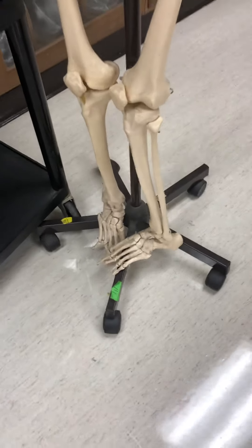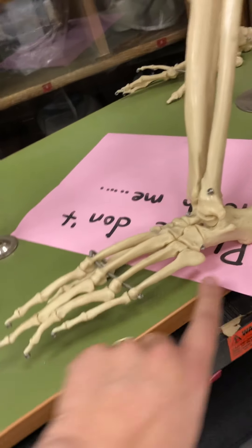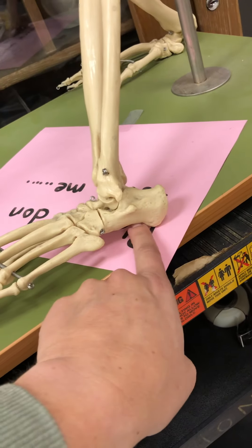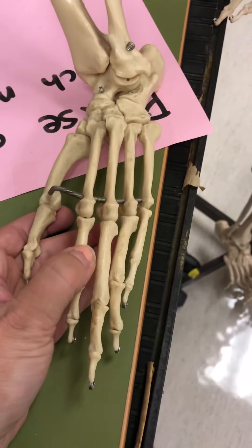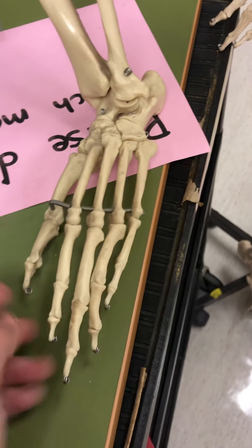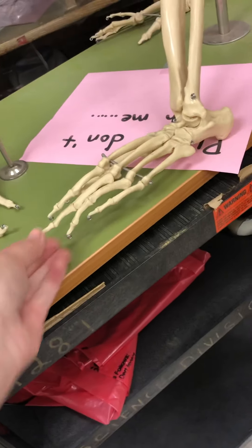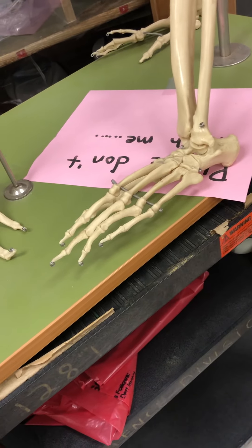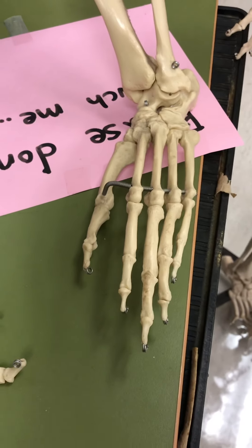That's why we have arches in our feet. If you look at the chimpanzee foot, there is no arch — it's very flat. All of the toe bones look to be roughly the same size. They do not have that giant big toe, but their toes are much longer and more curved. That is because chimpanzees can pick things up with their toes — it's almost like having an extra set of hands.